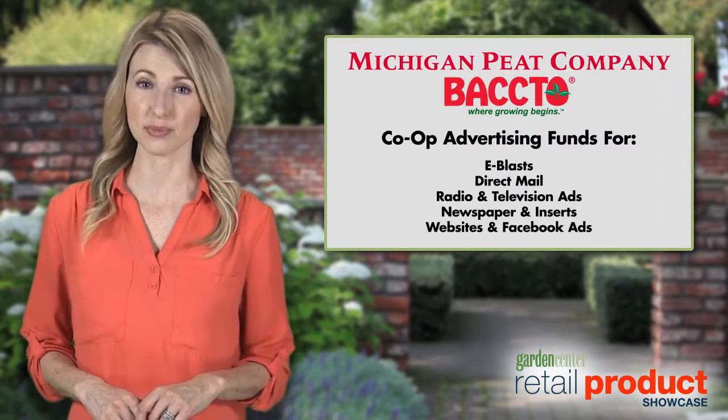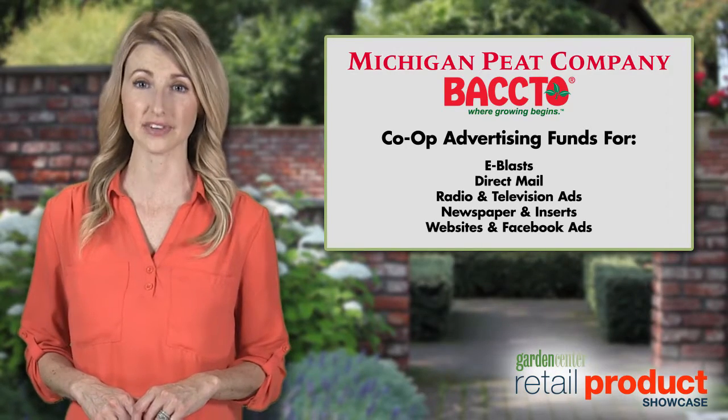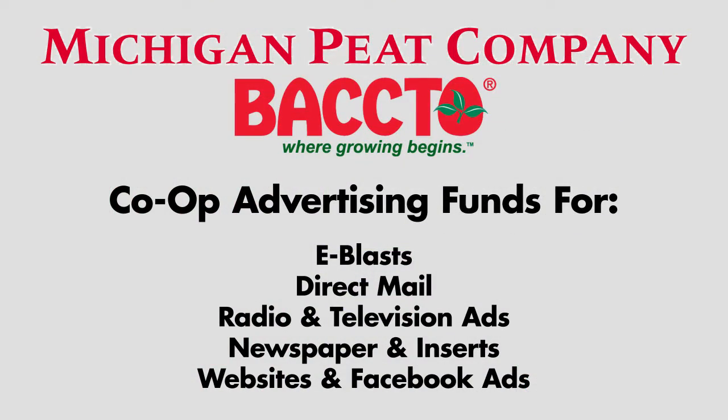They offer IGC stores the opportunity to receive co-op advertising funds to be utilized for e-blasts, direct mail, radio and television ads, along with newspaper and inserts. Further, they support websites and Facebook ads.